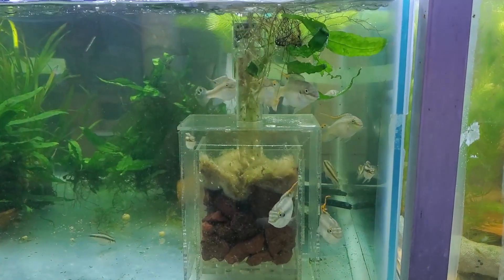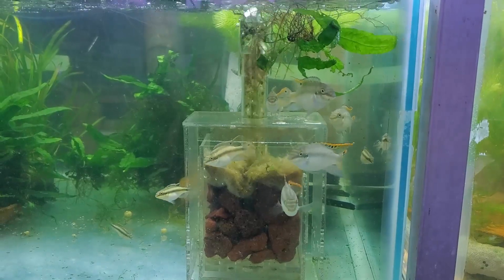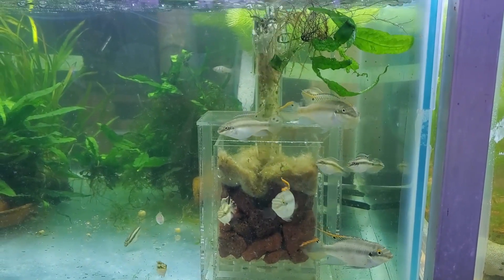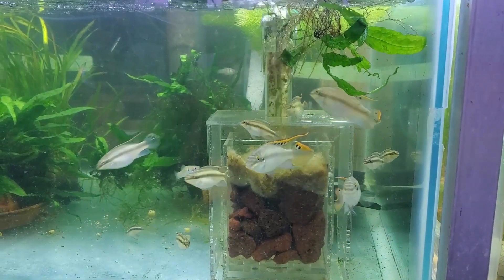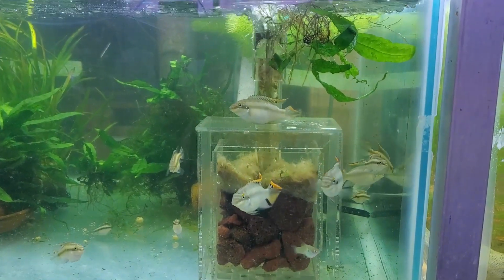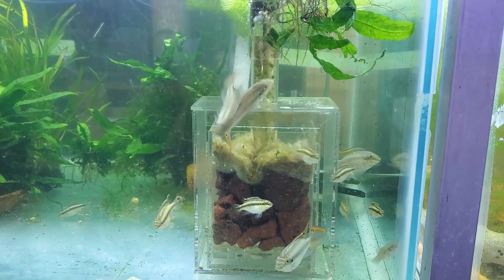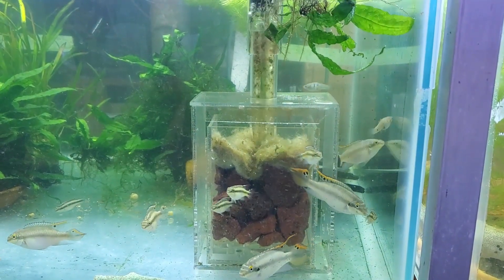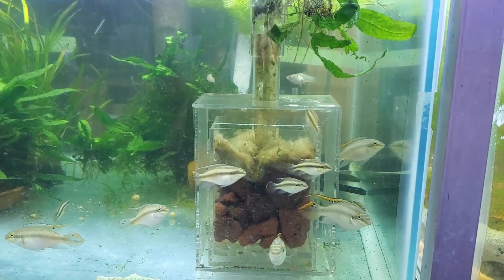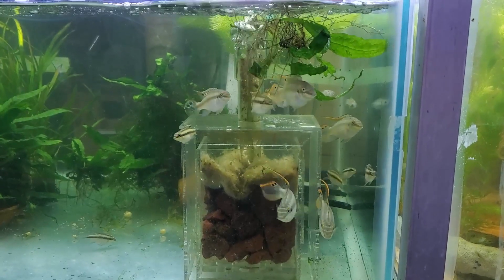Hey everybody, Fishman here, welcome to another video. Every time I start a new experiment I have some preconceived notions as to at least a likely outcome, and I'm not always right — actually quite often wrong. This experiment here was something completely unexpected. I was expecting it to do a certain thing and as it turns out I was nowhere near, which is actually really cool because I like learning new things, especially new things about filtration.